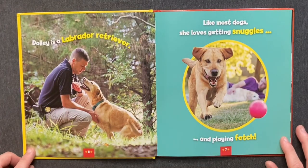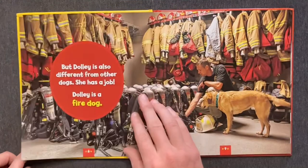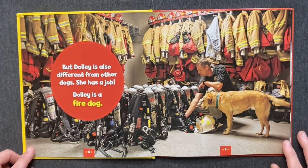Dolly is a Labrador Retriever. Like most dogs, she loves getting snuggles and playing fetch. But Dolly is also different from other dogs. She has a job. Dolly is a Fire Dog.